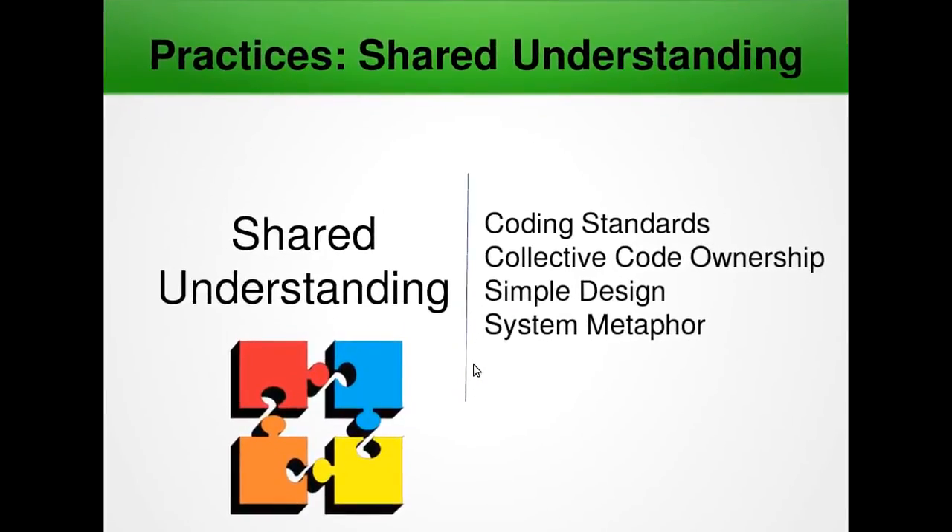Now let's look at the practices of shared understanding. First we have coding standards — an agreed-upon set of rules that the entire development team agrees to adhere to throughout the project. The standards specify a consistent style and format of source code, as well as various programming constructs and patterns that should be avoided to reduce complexity and defects. These days it's common to use coding productivity tools like ReSharper, CodeRush, JustCode, ScalaStyle, and PMD to help enforce these standards. These tools highlight any violations and offer suggestions for correction, ensuring consistency within a code base.